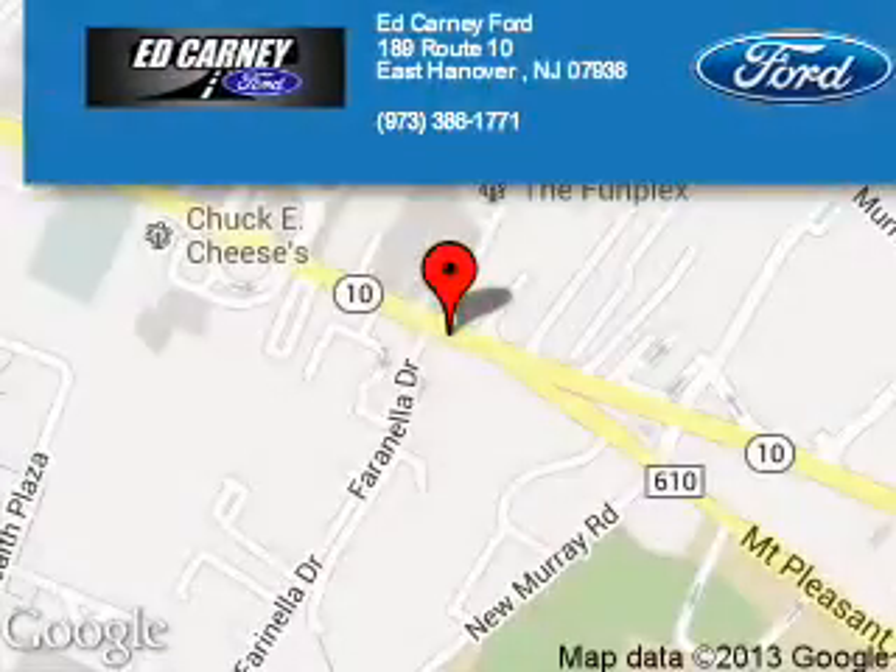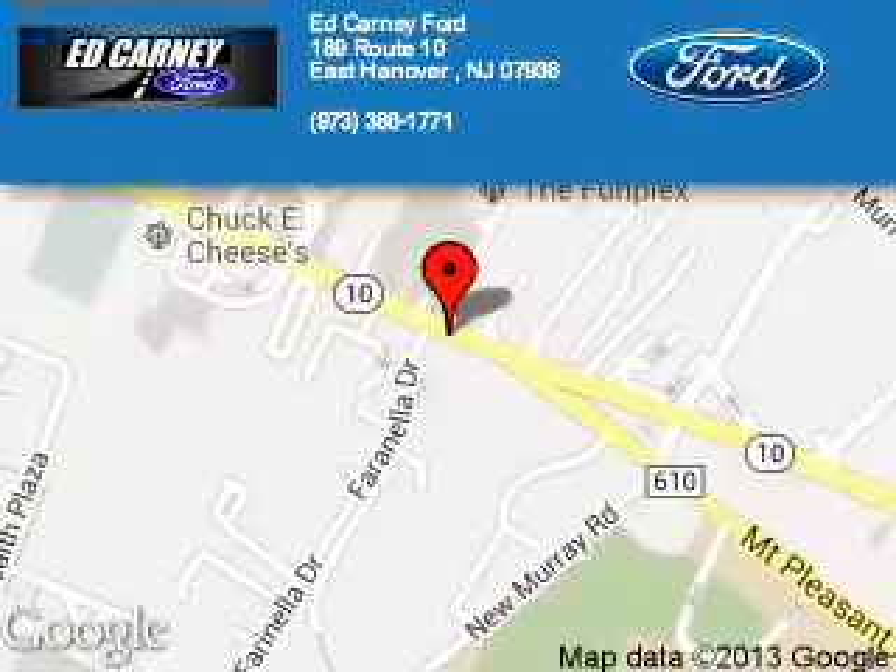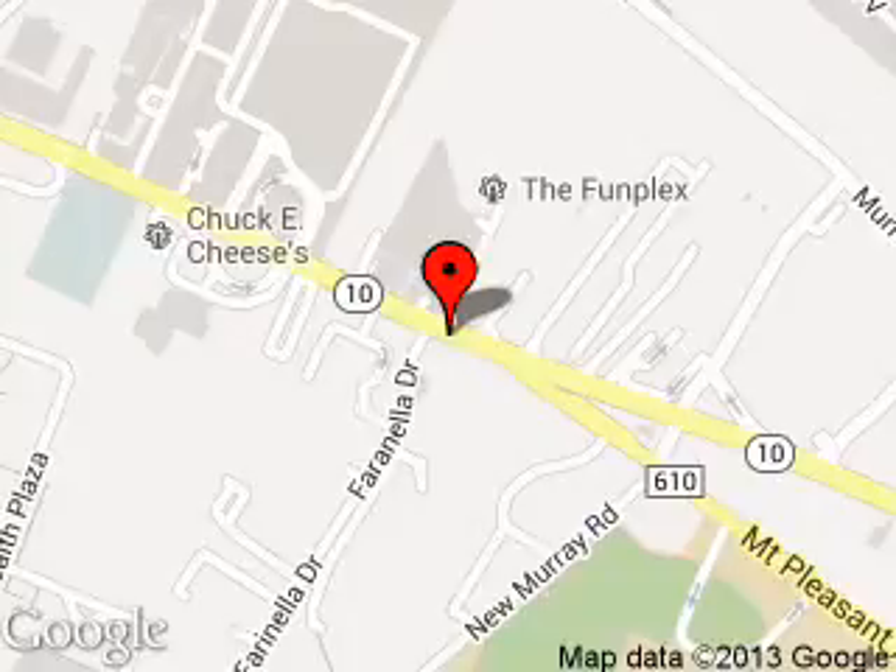Kearney Ford is dedicated to doing everything possible to ensure that the experience you have selecting your next vehicle is a pleasant one. We are located at 189 Route 10, East Hanover, New Jersey, 07936.